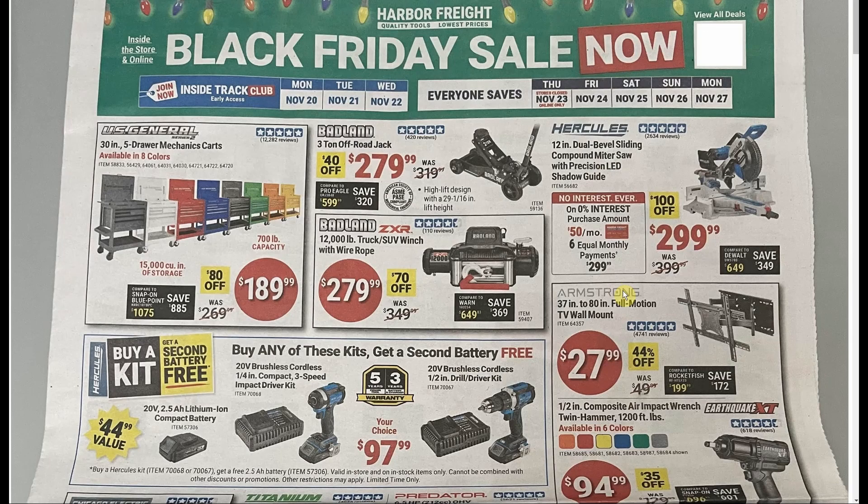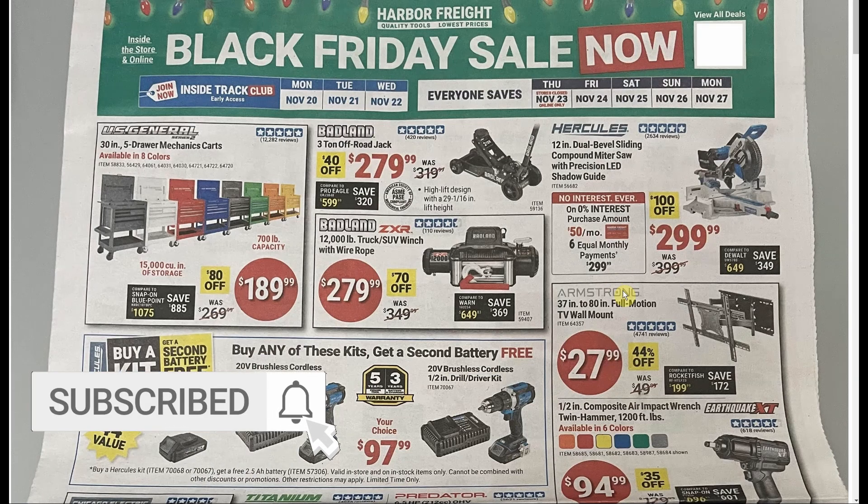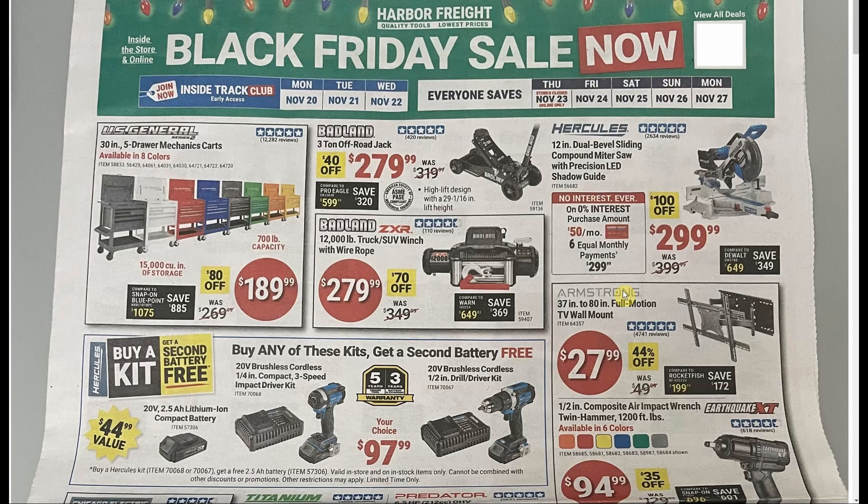Our first deal worth talking about is the top left — the five-drawer mechanic cart. That thing is incredibly popular; people really love it. I bought mine several years ago for $149.99. Now $189.99 is pretty good considering where it's been — we've seen coupons for $240, $250. So to get down to $189.99, I really just don't see it ever getting lower than that again. It has really nice, smooth slides, and I totally recommend it.